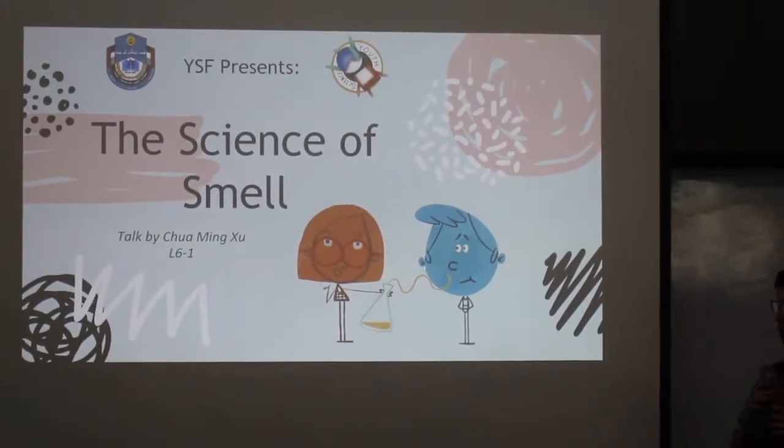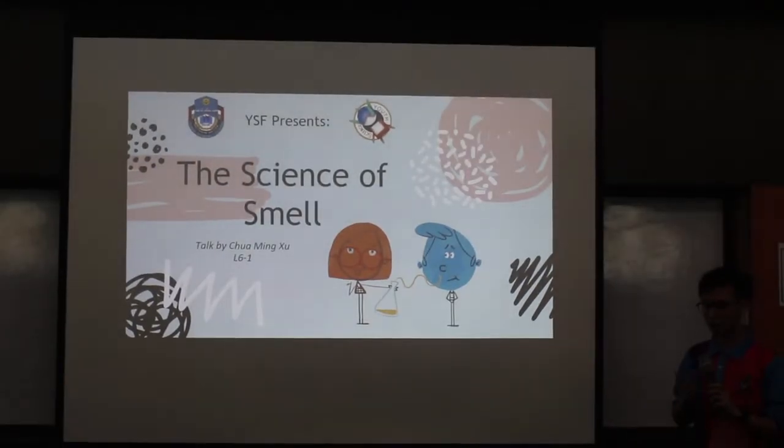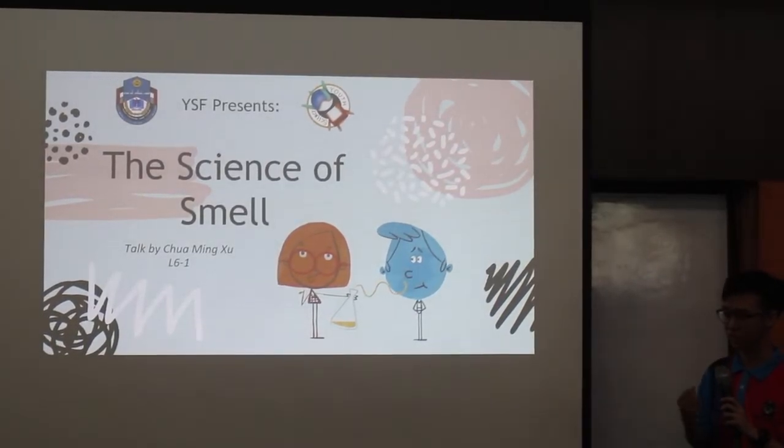Good afternoon everyone. I'm Chamin Shee from L6Y. I'm also YSF secretary. Today the topic I will be presenting is the science of smell.